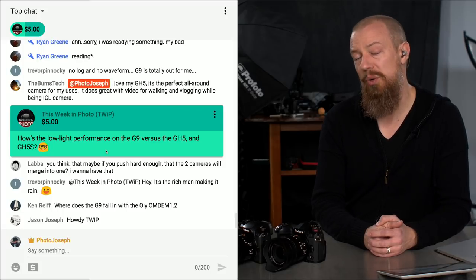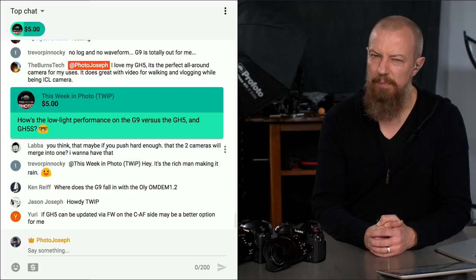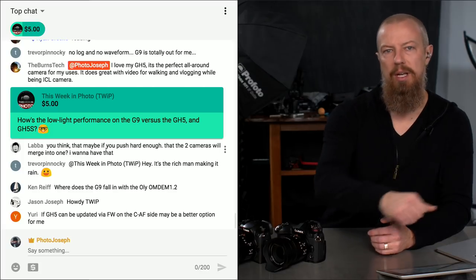The GH5S is the low-light king, but it really is a video camera. What I'm interested in testing is whether shooting at 10 megapixels on the G9 at high ISO in a low-light situation, then scaling it down to match the GH5S resolution, yields comparable noise performance — but we don't have that data yet.